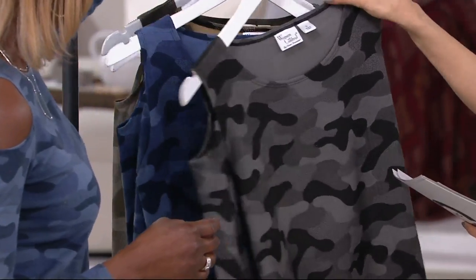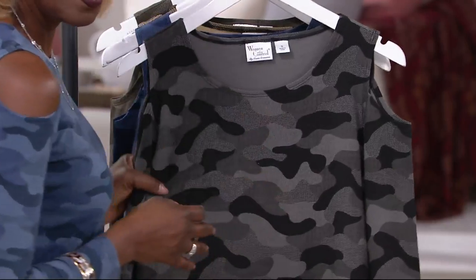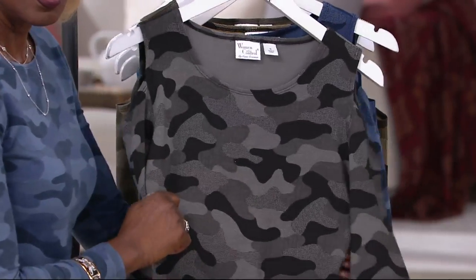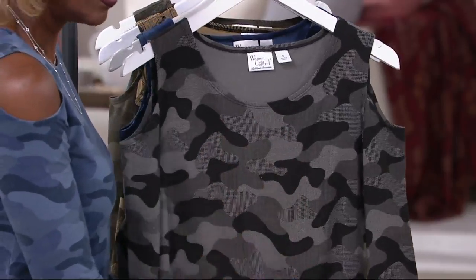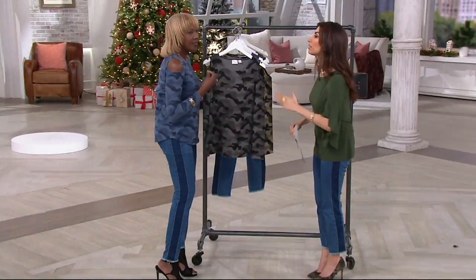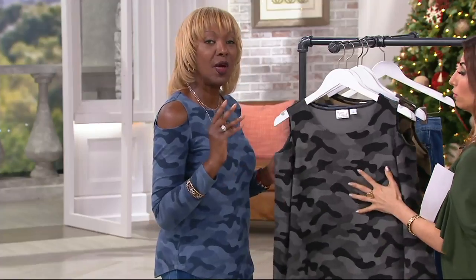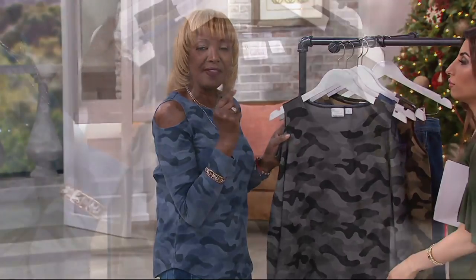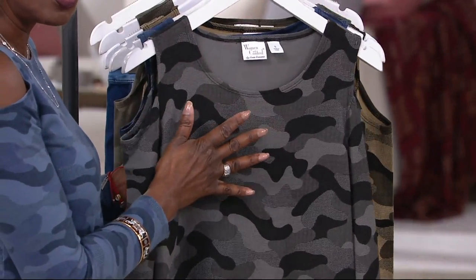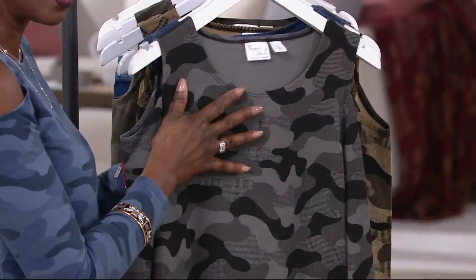We're limited in the smaller sizes — small through 3X is what we have left. EasyPay goes away at the end of the day. Item number 279568. It's 95% cotton, 5% spandex, breathable. This is my Women with Control fabric that I use for all my t-shirts.